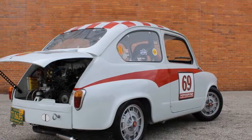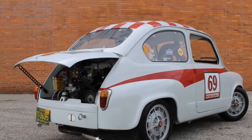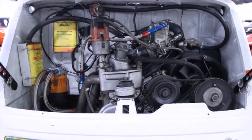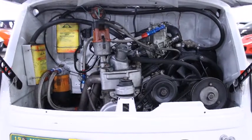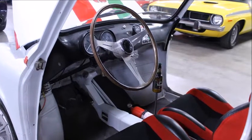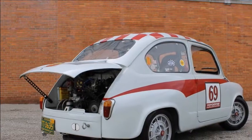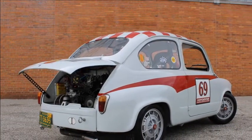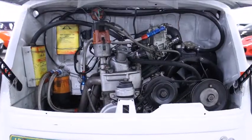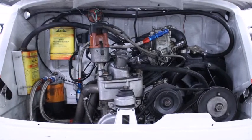Just listed: 1960 Fiat 600 Abarth tribute. We have been riding an Italian kick for a while, poring over listings and auction sites for the newest Italian oddities up for grabs. While the recent Ferrari 308 and Lancia Fulvia were great, the 1957 Fiat Abarth 750 Zagato has remained our favorite in quite some time. Sadly, your chance at the Zagato has come and gone, but if you've still got the vintage Abarth itch, check out Bring a Trailer's 1960 Fiat 600 Abarth tribute.